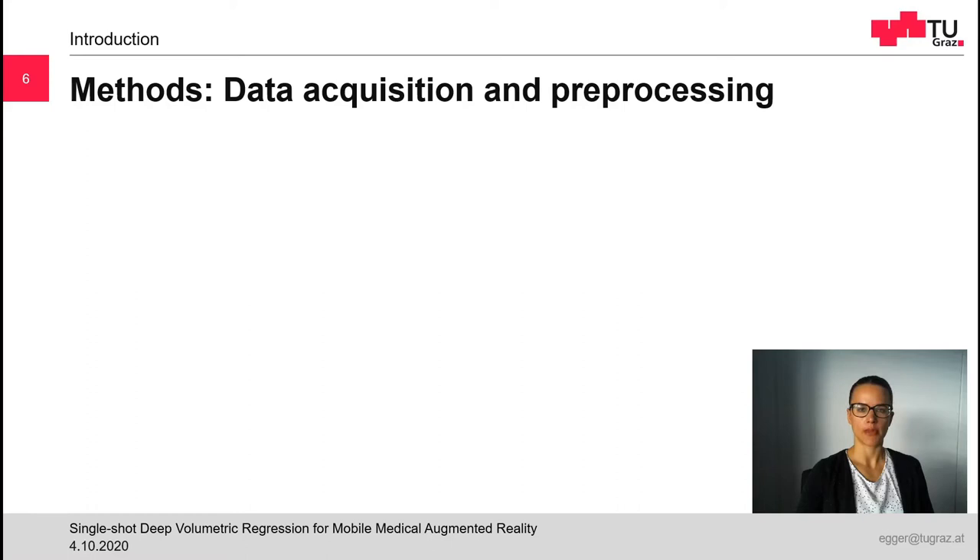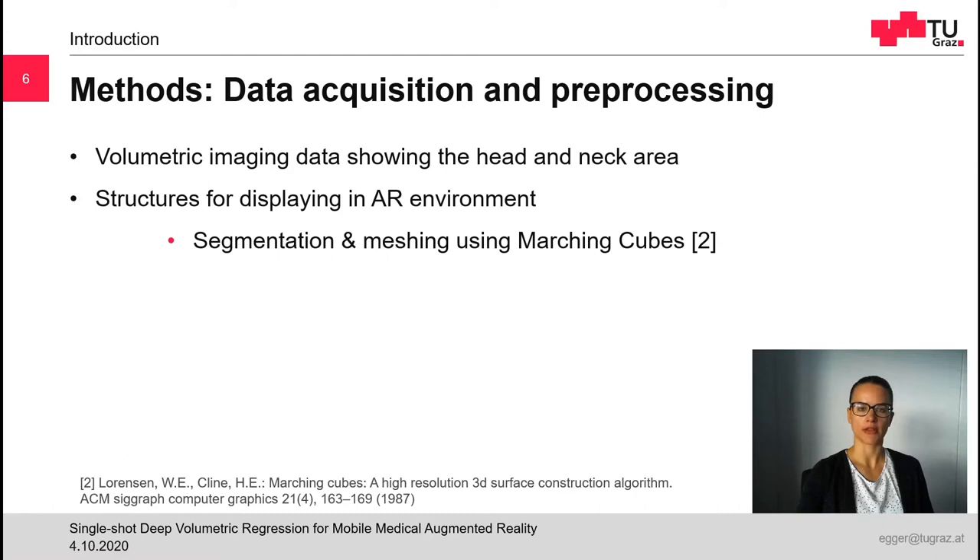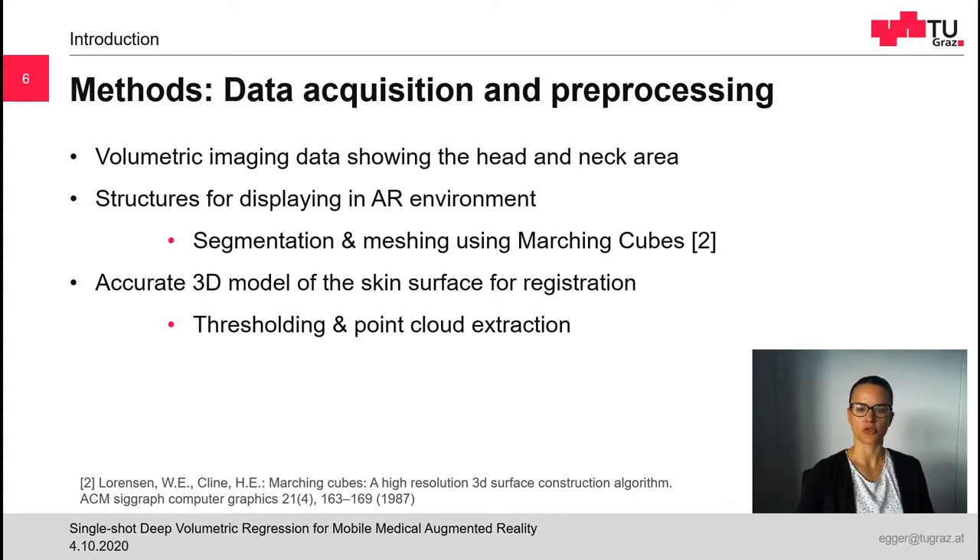Before an augmented reality system can be used, medical imaging data of patients needs to be collected and pre-processed. We collect volumetric imaging data showing the head and neck area from the clinical routine. Our application works with both CT and MRI scans. The purpose of this data is twofold. First, it contains the structures we want to display in the augmented reality environment — these structures can be anatomical, for example the skull, or pathological, for example a tumor. We segment these structures from the imaging data using manual or semi-manual techniques and create a mesh using the Marching Cubes algorithm. Second, the data is also needed as a model for our automatic image-to-patient registration. The volumetric images contain a sub-millimeter-precise model of the patient's skin surface. We segment this model using thresholding, extract the mesh using Marching Cubes, and then create a point cloud representation which will be later used for image-to-patient registration.